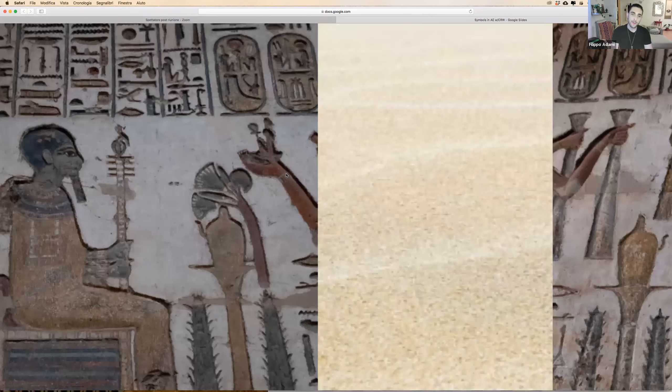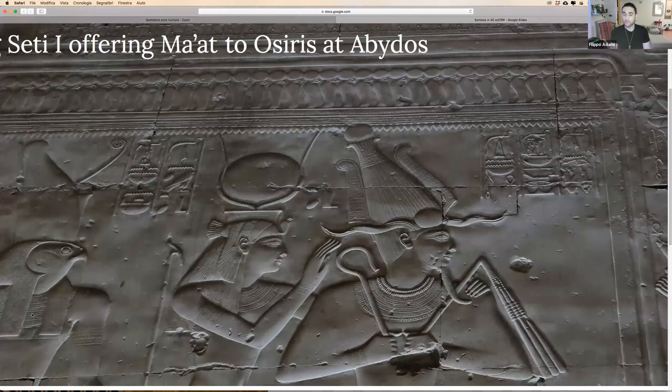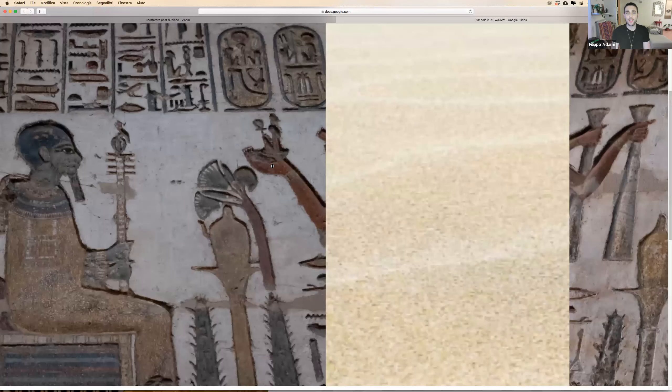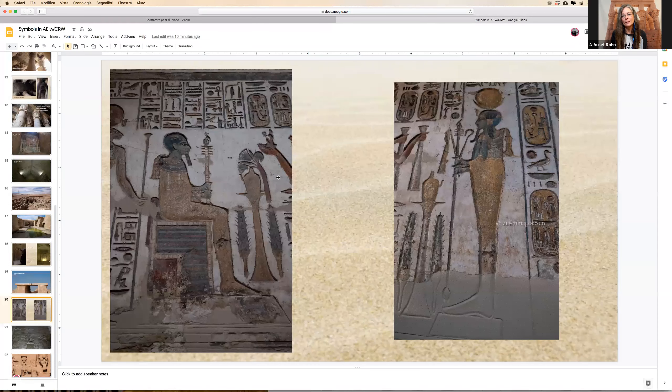You can see the pharaoh's hand is coming out here, and he's actually holding an offering of Maat. So he's offering Maat, the goddess of balance, to Ptah as he rules the world in a state of balance.